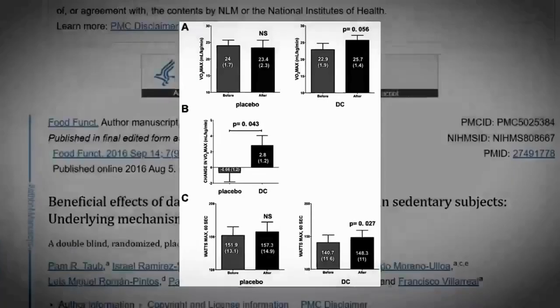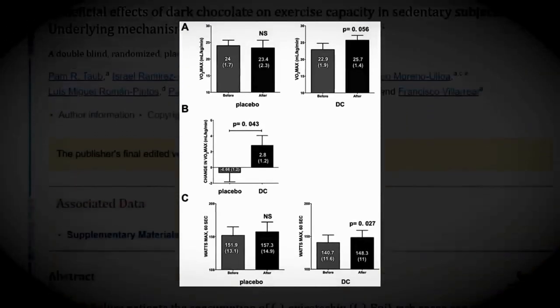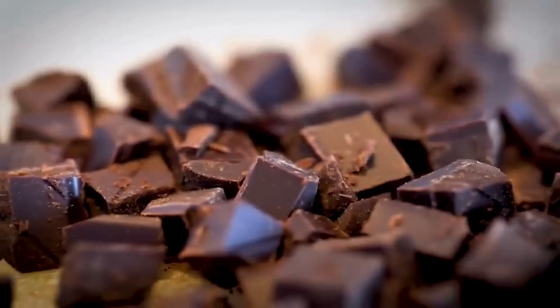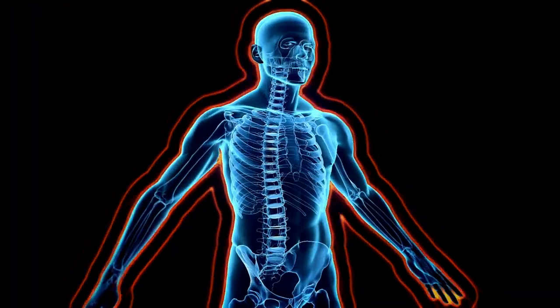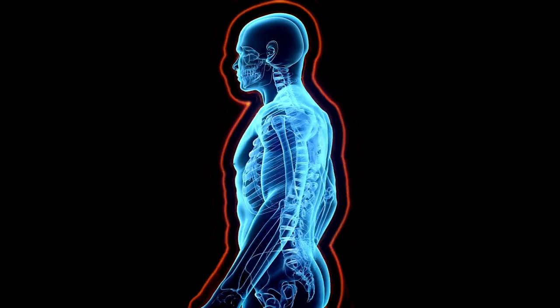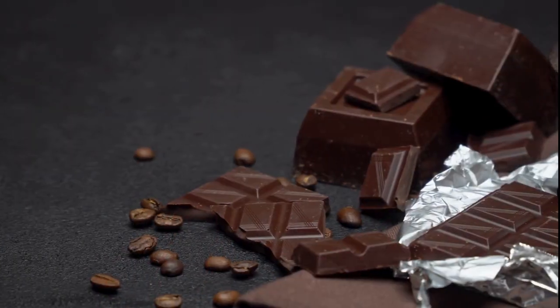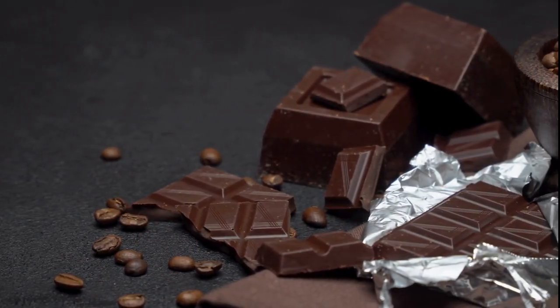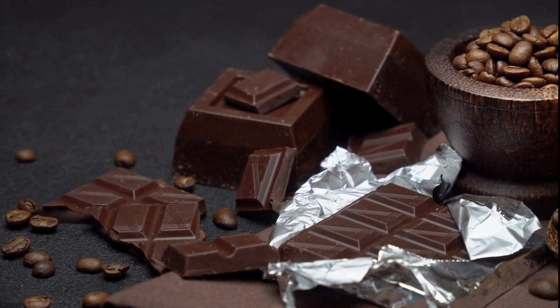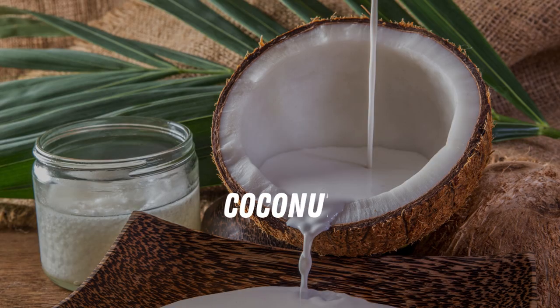Dark chocolate is rich in methylxanthines, especially theobromine and caffeine. These psychoactive dopaminergic substances primarily act to block adenosine receptors, stimulating the nervous system and making you feel more energetic. Apart from increased energy, the antioxidants present in dark chocolate have the potential to reduce oxidative stress induced by exercise, delay fatigue, and thus enhance the post-workout recovery process.